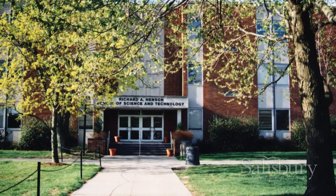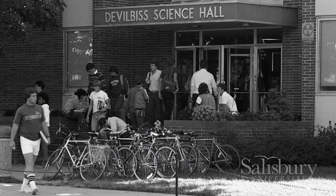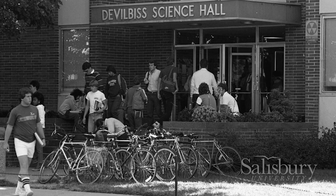With the beautification of the campus — when we were in Devilbiss Hall in the late 80s, we were overcrowded in that hall, and math and computer science had to leave.